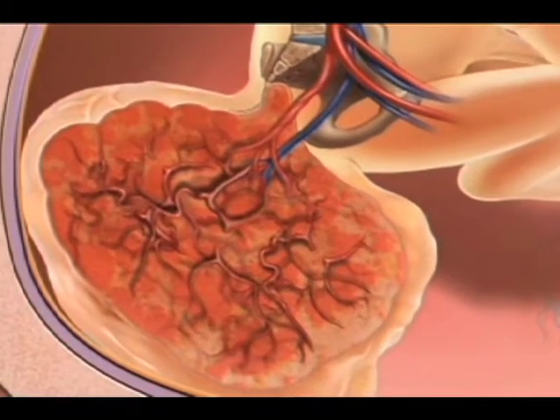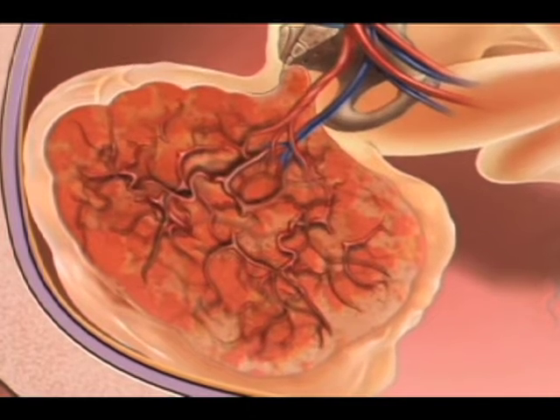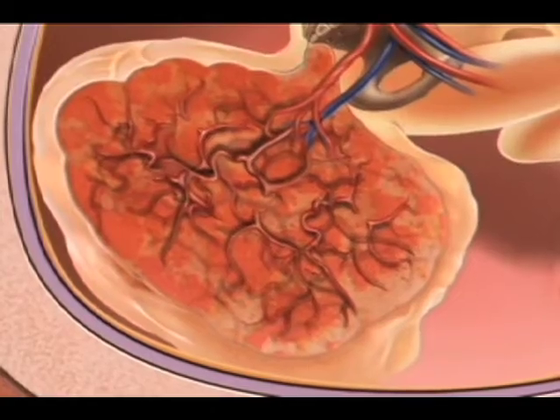A solid teratoma, on the other hand, is like any tissue. It's firm, comprised of either spongy or solid components, and all of that contains blood vessels that run throughout the tumor.